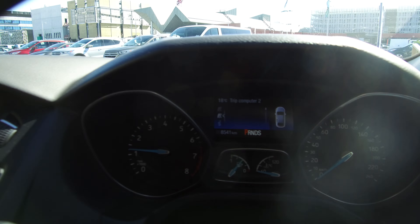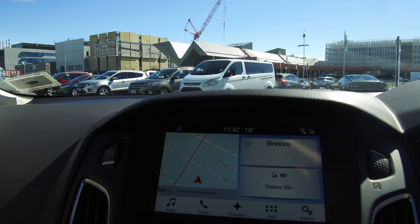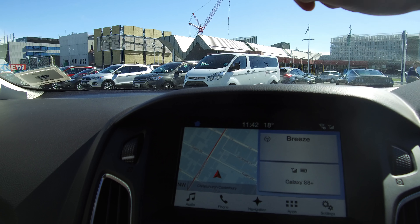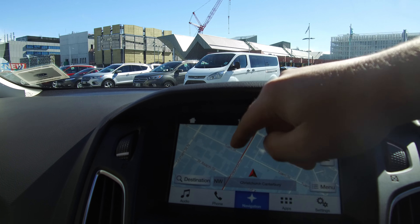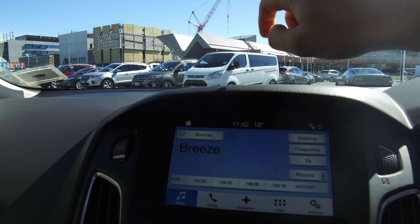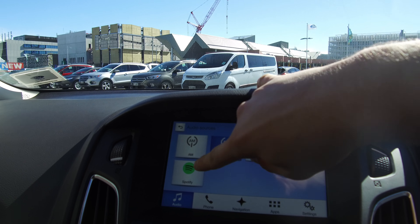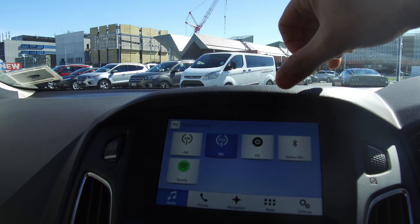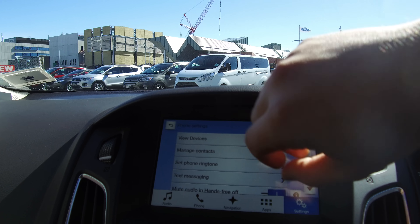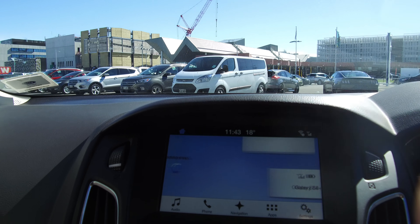In the center we have Ford's Sync 3. Here we've got the main screen divided into three sections with our shortcuts along the bottom. We just click into a screen to go into it — so we've got navigation, phone, audio, and presets down the bottom. We've also got apps available for Android devices and Bluetooth there as well. Then we have the settings, which all just works like a smartphone, so it's nice and easy to use — a really well thought out system.